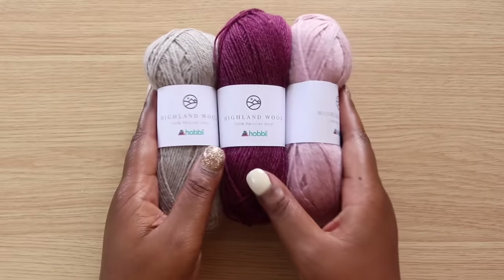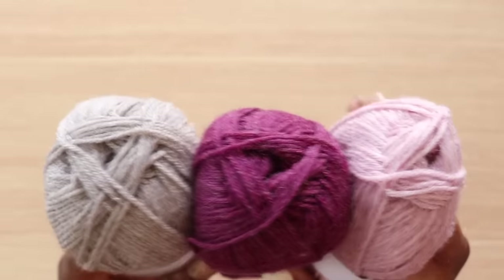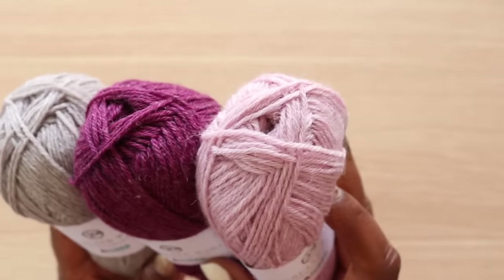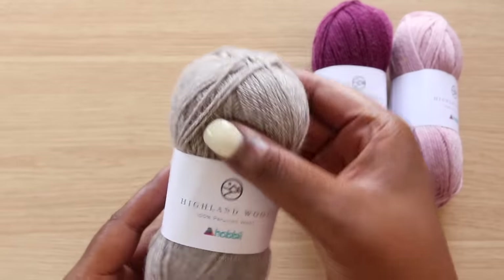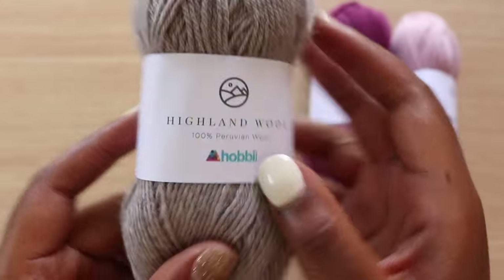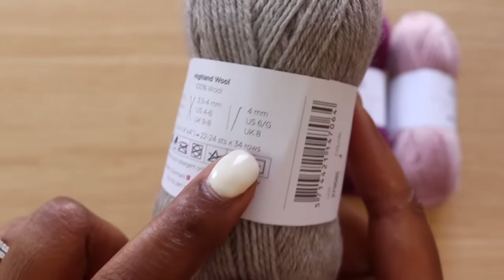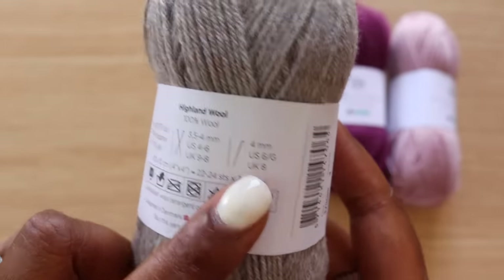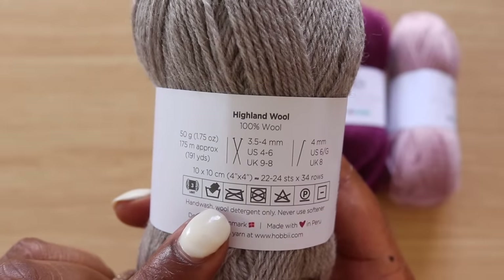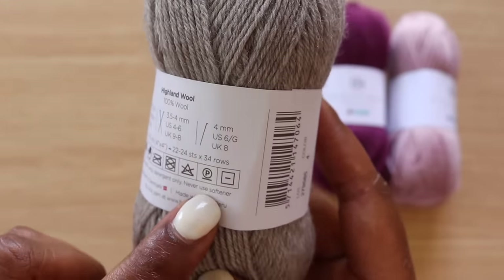Our first yarn today is Highland Wool. With temps dropping, having some wool in a sweater, a scarf, or a beanie adds a layer of cozy. Highland is a category 3 DK weight yarn made from 100% Peruvian wool. A 50 gram skein costs $5.50 for 191 yards, which is about on par with similar yarns from other companies. You get to choose from just over 30 heathered, hazy colors that give me major log cabin vibes.